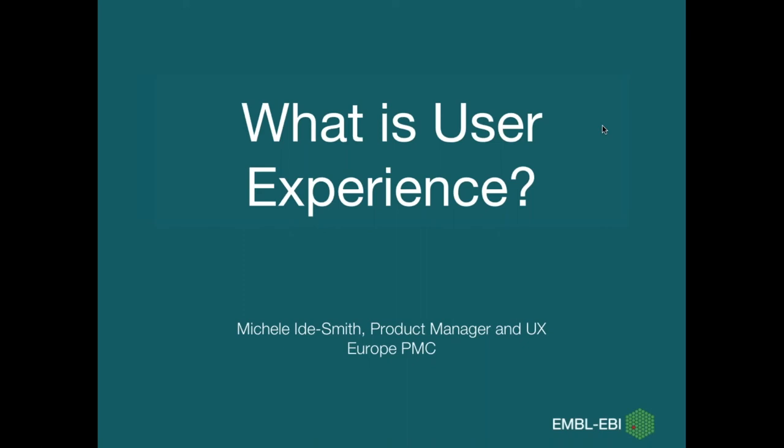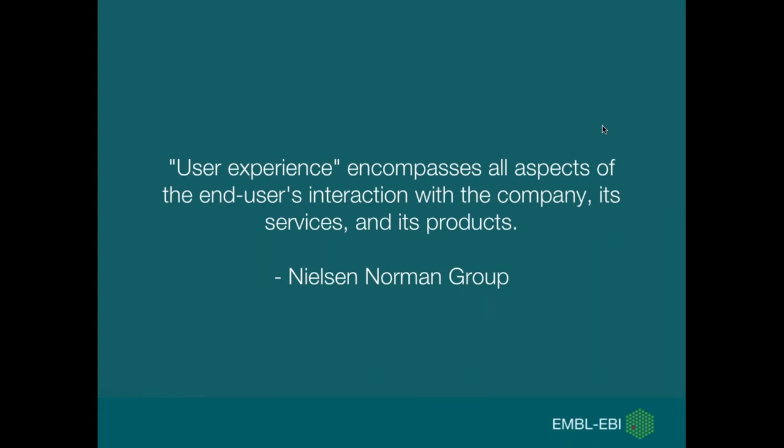Hello everybody. My name is Michelle and I'm a product manager and UX architect for EuropePMC.org — a life sciences literature repository here at EMBL-EBI. Today we're going to give you an introduction to user experience. I'll start with a definition from the Nielsen Norman Group: user experience encompasses all aspects of the end user's interaction with the company, its services, and its products.